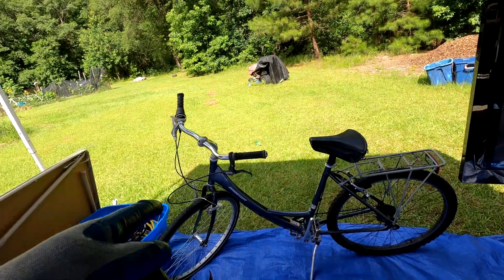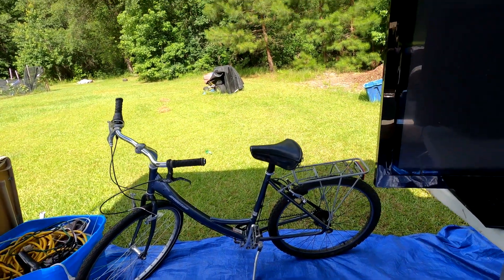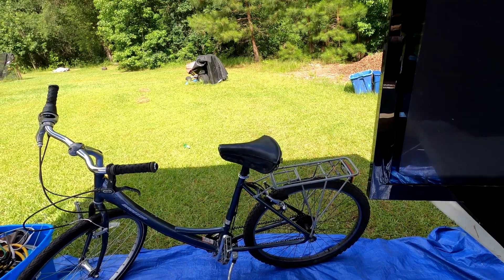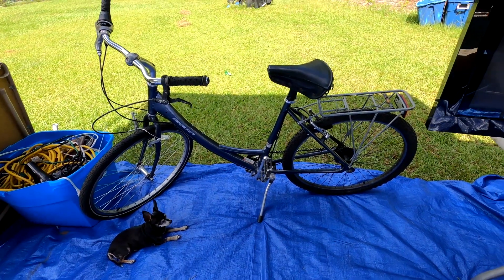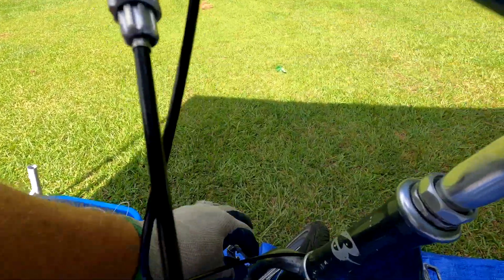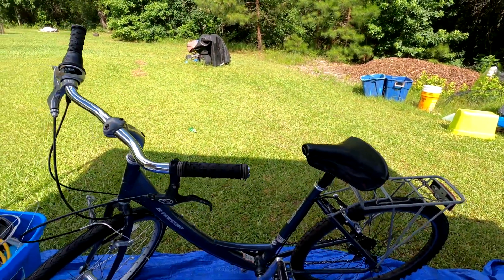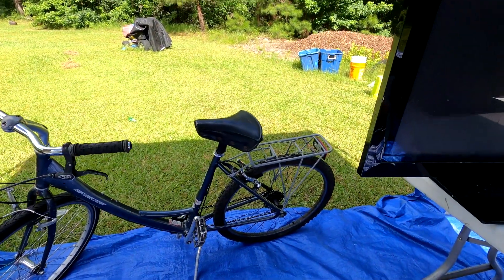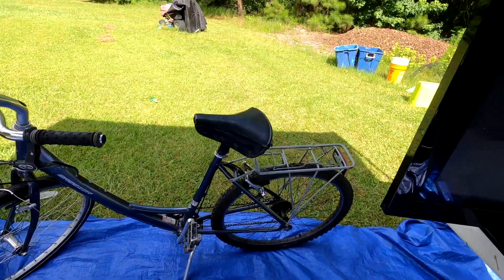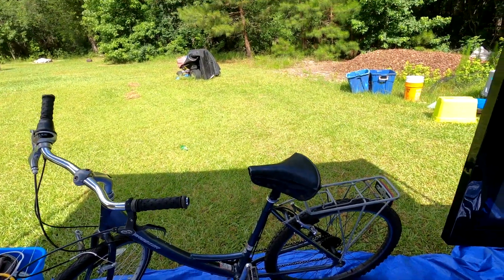Next we got this Breezer girls' bike — it looks to be in okay shape. New, they were going for like $400-some dollars online. The unit cost us $60, so we figure we can probably sell this for at least $100. The only thing I see that needs fixing is the brake caliper. Everything else seems good — the tires even have some air in them. It probably needs a better seat too.